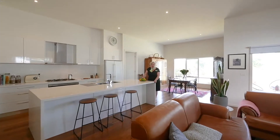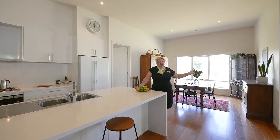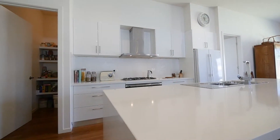The open-plan kitchen, dining and living space is huge, all with natural light. The kitchen has stainless steel appliances and lots of bench and cupboard space, along with a large walk-in pantry.